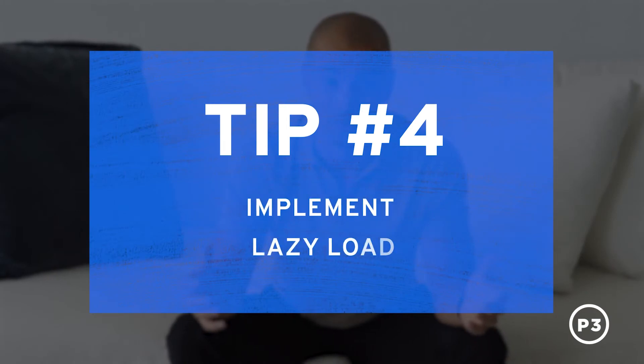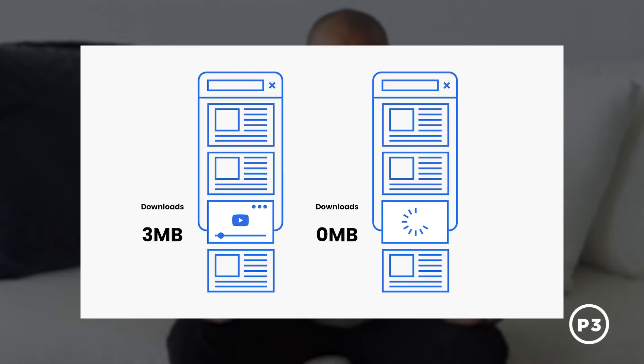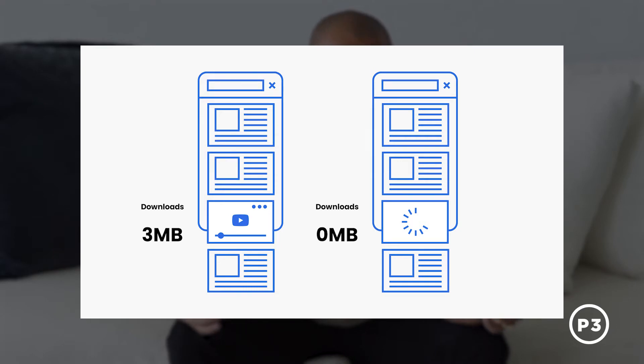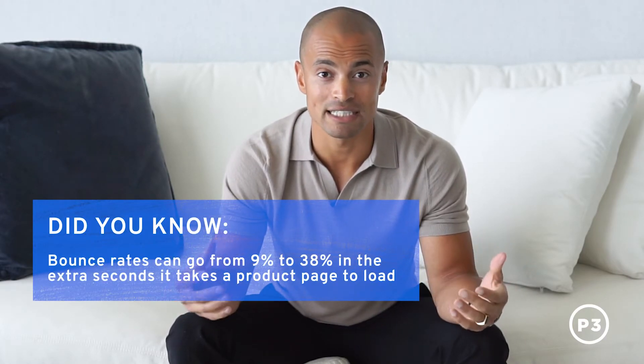Tip number four: implement lazy load. Contrary to the name, lazy load will make your site load snappier. On unoptimized websites, users are forced to download every image on your site, which as you can imagine, takes more time. Lazy load prioritizes loading content above the fold, so as users scroll down the page, images for that specific section load. This is increasingly important, as e-commerce sites are getting more image and content heavy every day.